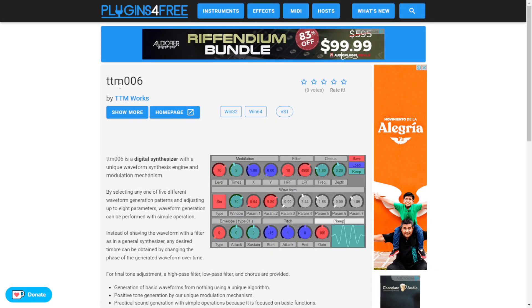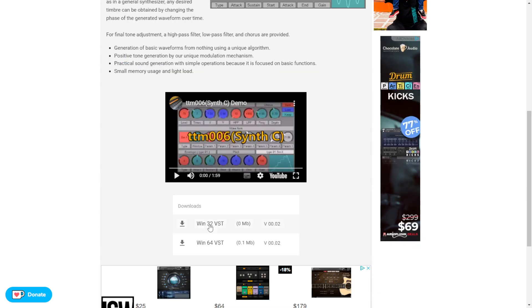By TTM Works, we get TTM006. This is a digital synthesizer, available only for Windows in 32 and 64-bit. Let's take a listen.